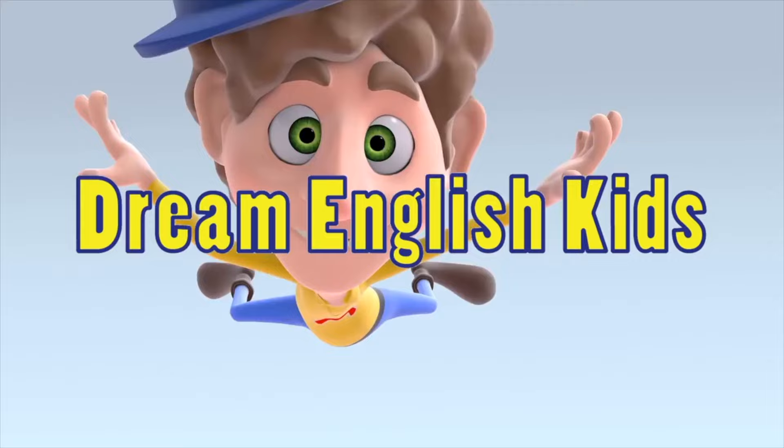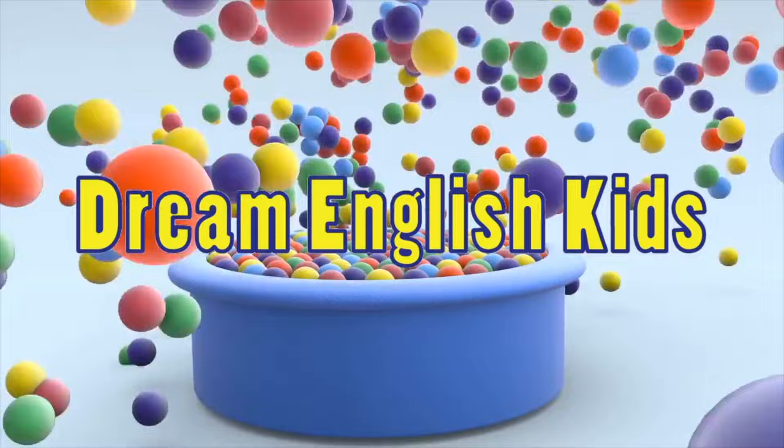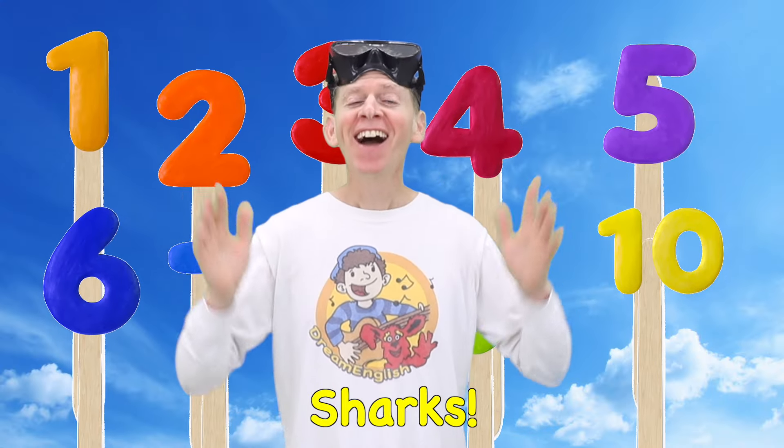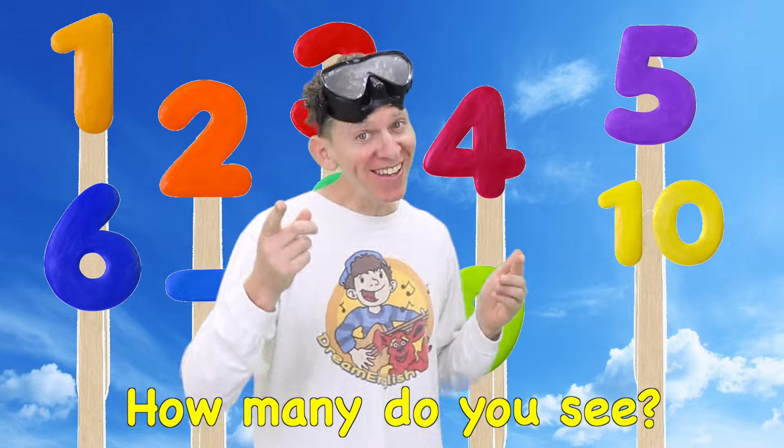Wow! Cool! Dream English Kids. Sharks! How many do you see?